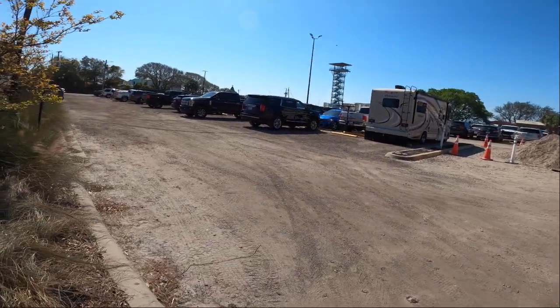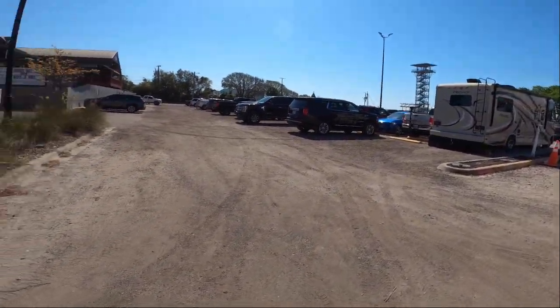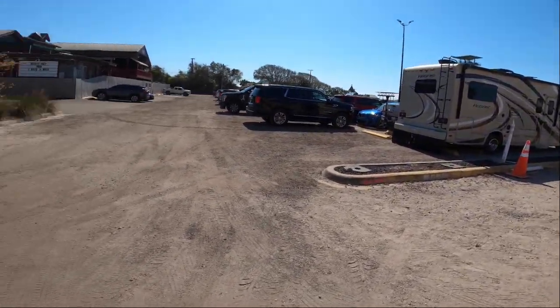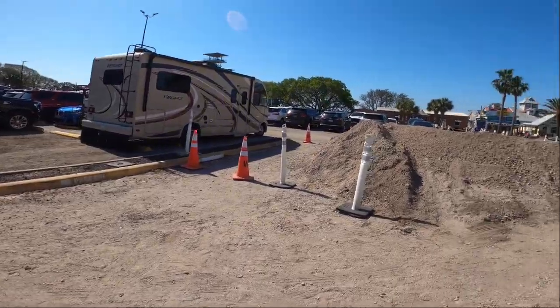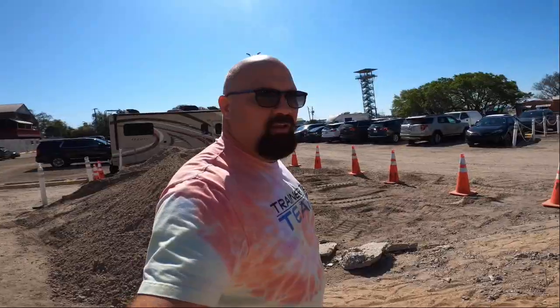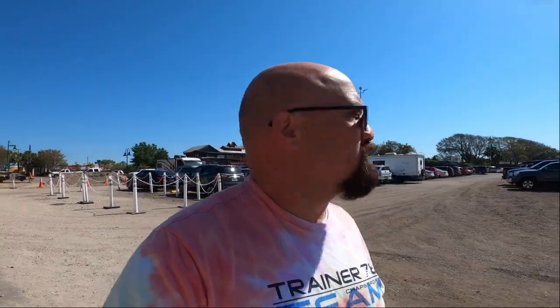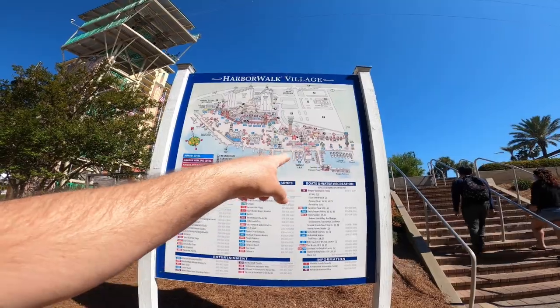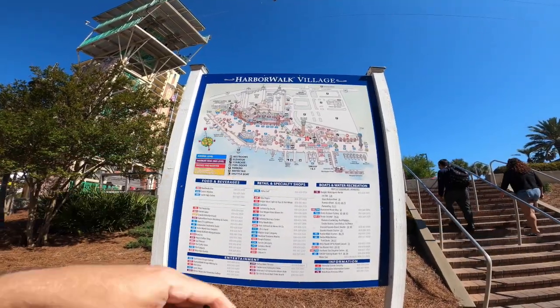Came over to Destin, just a couple miles away from where we are. Harbor Walk Village this is called. Got a Coyote Ugly, Margaritaville. Let's take a walk down to the water. Heading back to the campground to show you Crab Island and the absolutely beautiful water. It's huge with all shops and restaurants and all kinds of charters and things you can rent along the waterfront.